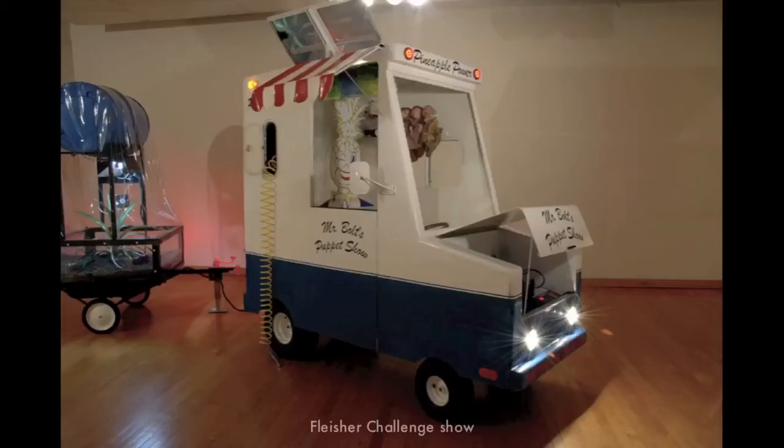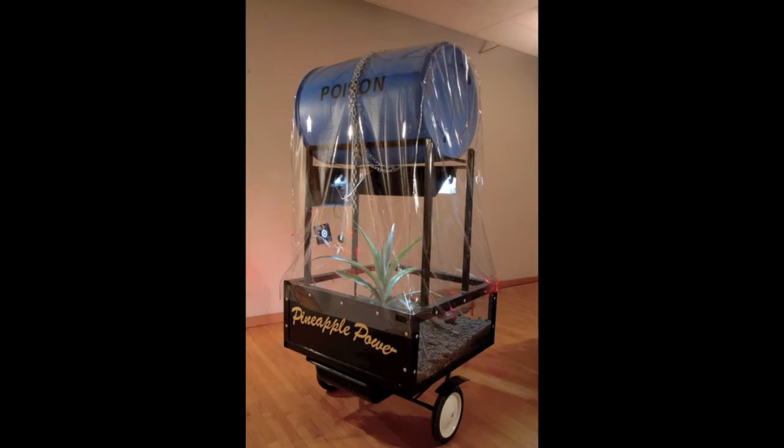A lot of your works are rather mischievous and playful. You had an ice cream truck in your Fleischer Challenge exhibit? Yeah, it was a futuristic sort of — the whole purpose of that truck was I swapped out and put a biodiesel in and solar panels on top. The truck pulled and powered the incubator for the pineapple behind it. I'd been growing a pineapple plant for two years — the truck was the lifeline, the mother of the trailer growing the pineapple in the incubator.